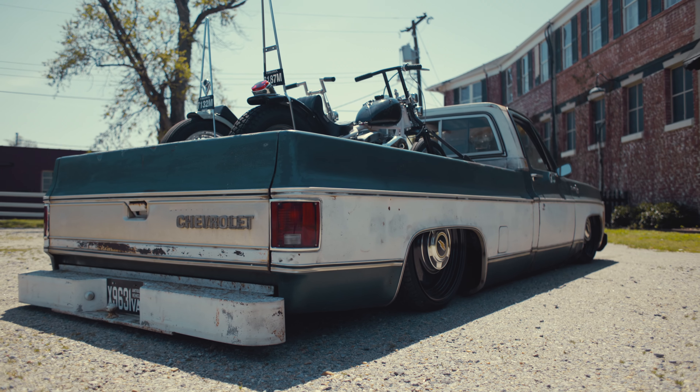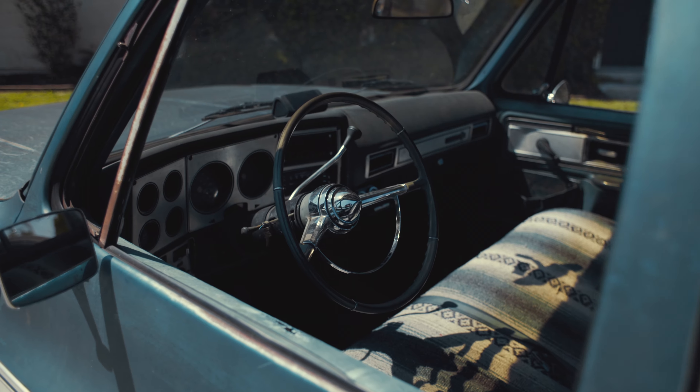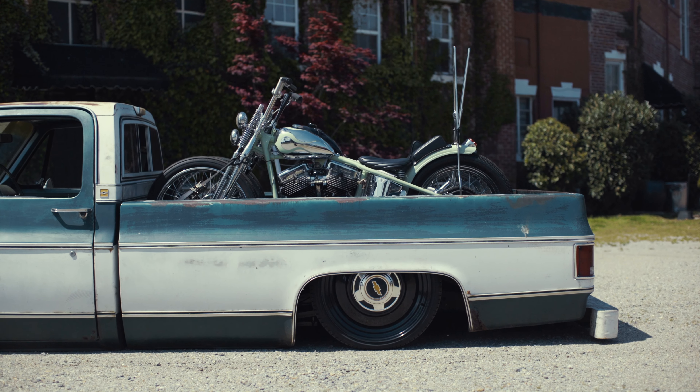I had almost everything planned out before I even picked the truck up. I've always liked to keep everything simple — I don't really go over the top with a lot of things. I try to build as much as I can on my own.